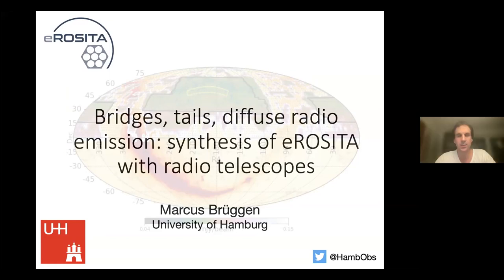Good morning everybody, wherever you are. It is 2am here in Hamburg, and I just set myself the alarm clock and got up. Good to see you all here. I'll talk about work we've done in the past year combining LOFAR data with some of the early eROSITA data.